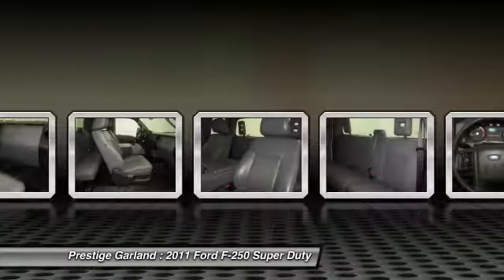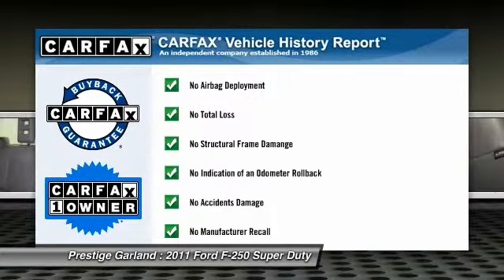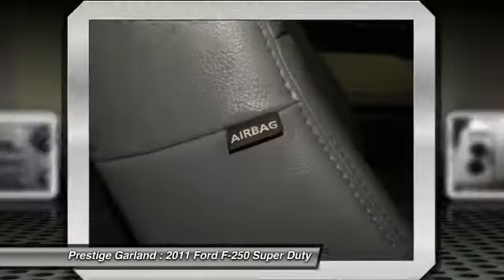Fourth passenger door. This vehicle is Carfax certified one owner and qualifies for Carfax buyback guarantee. This beauty will even make your house keys jealous. Drive it today.